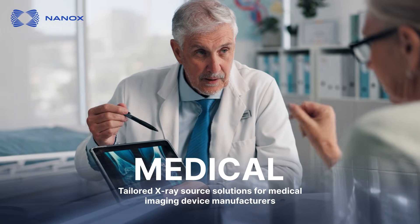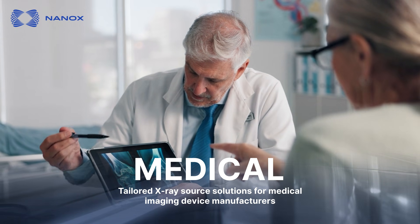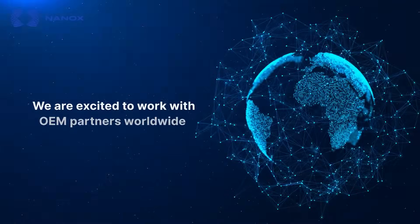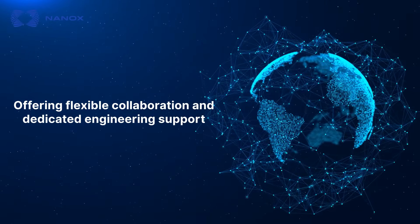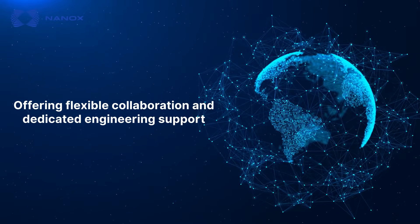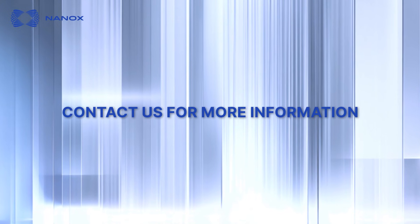Medical: tailored X-ray source solutions for medical imaging device manufacturers. We are excited to work with OEM partners worldwide, offering flexible collaboration and dedicated engineering support. Contact us for more information.